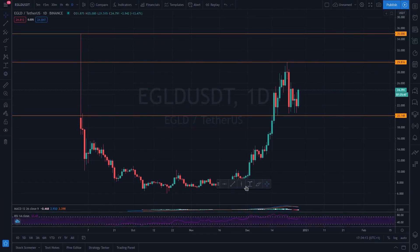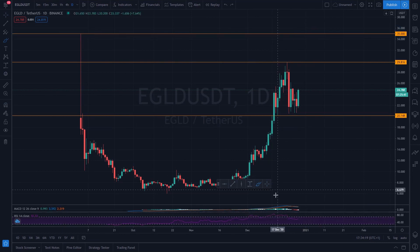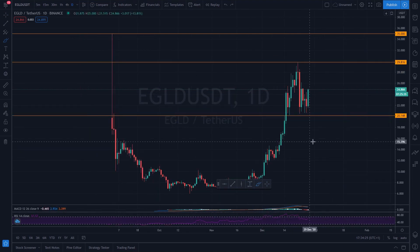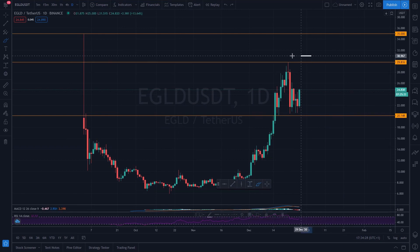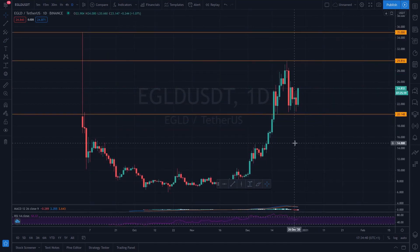I think the price will at least break the all-time high of $35. Right now the price has been trading sideways between $20 and $30. With the current bull run, I think it can break above the resistance level of $30 in the near future and then head for its all-time highs. If the price of EGLD breaks $30, I think it can go anywhere.